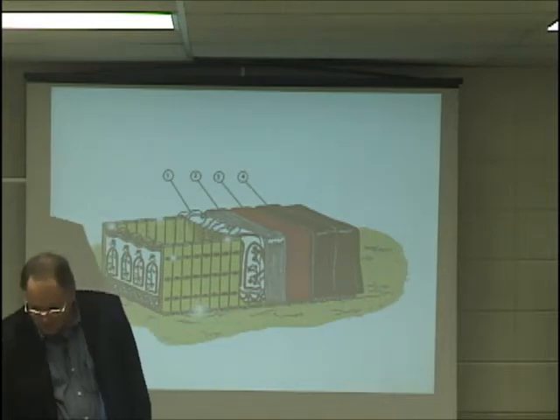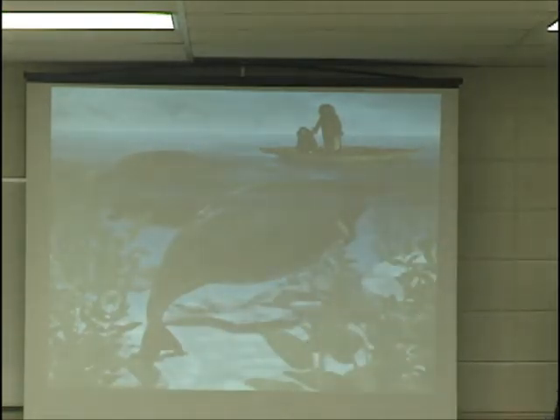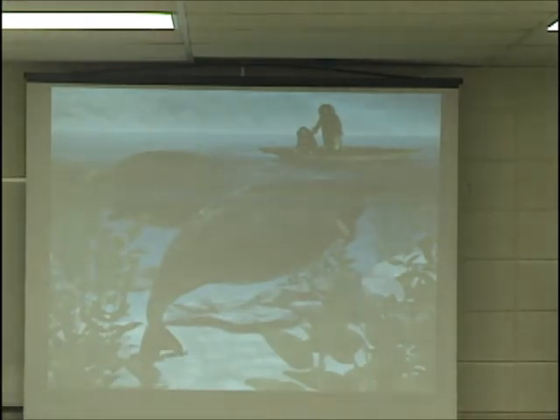Sea cows are extinct today. They were pretty good size — two to four tons. They were real slow moving, which made them easy to hunt and catch. After Europeans discovered them in the 1700s, 14 years later they were extinct — they had hunted them all. When they were discovered, estimates are there were really only about 1,500 of them left, because aborigines had hunted them. But you don't need to know that, so I won't even mention it.